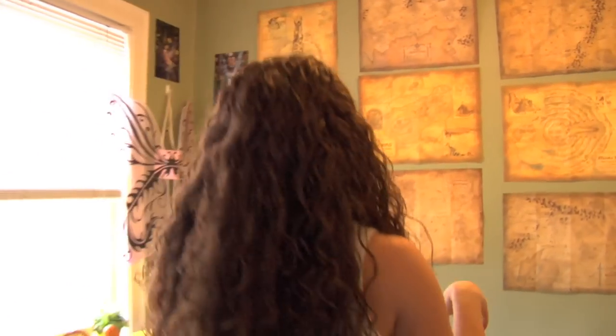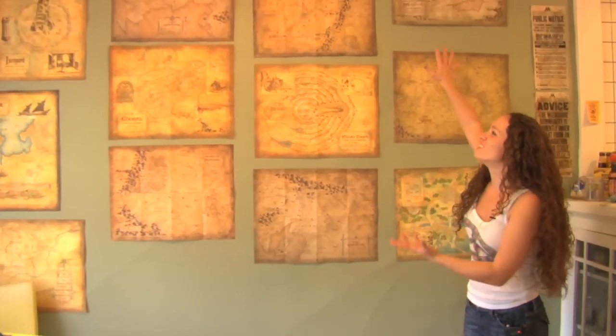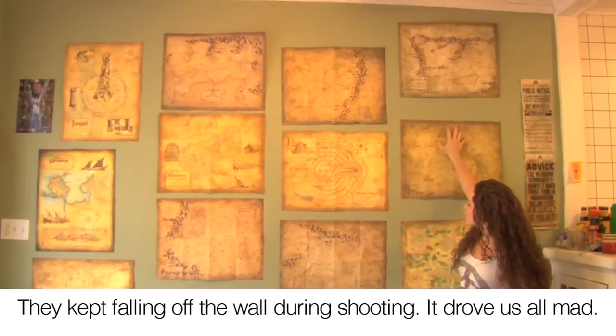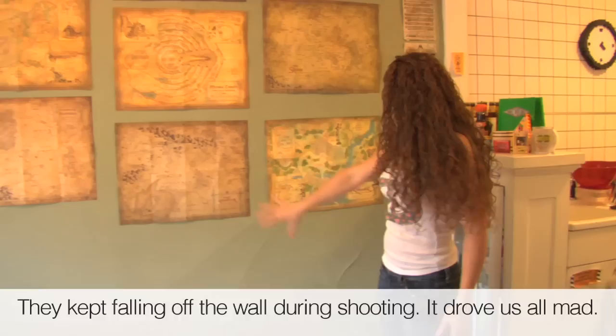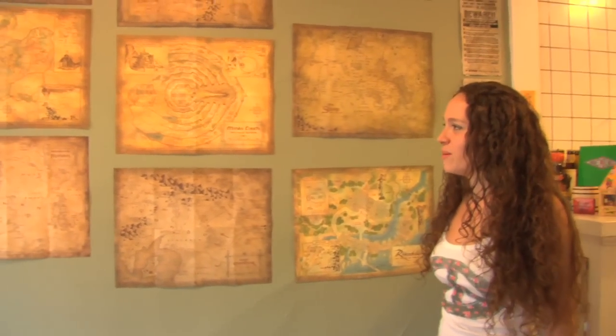Then we've got the whole Middle Earth realm up on this wall here. You can see each individual area — we've got Mordor, we've got the Shire, Gondor, Rivendell. Very intricate maps. Tolkien was a genius, my goodness.